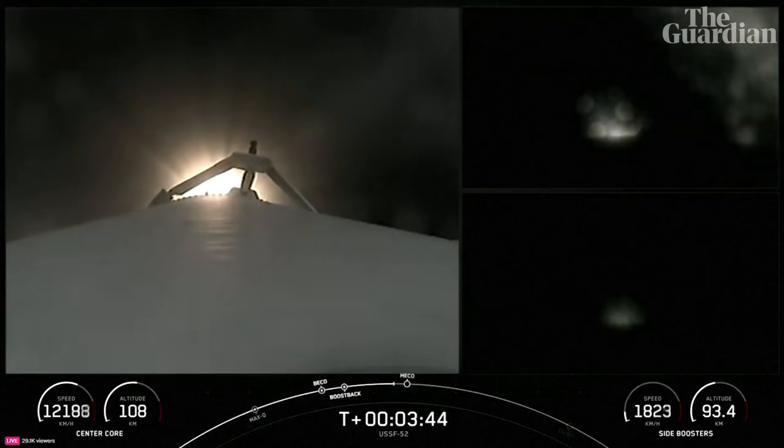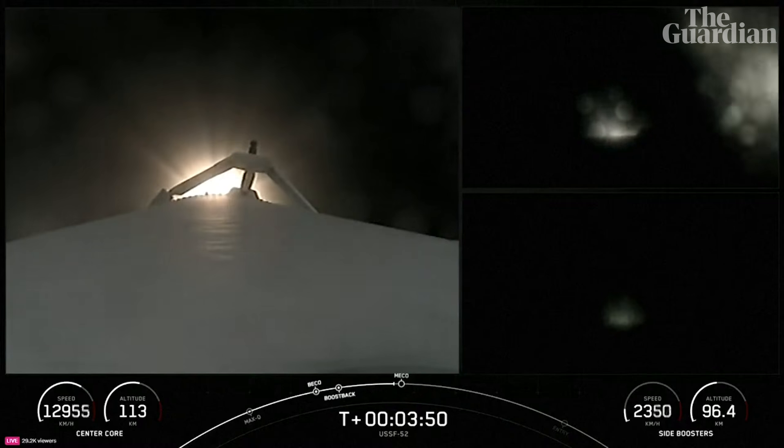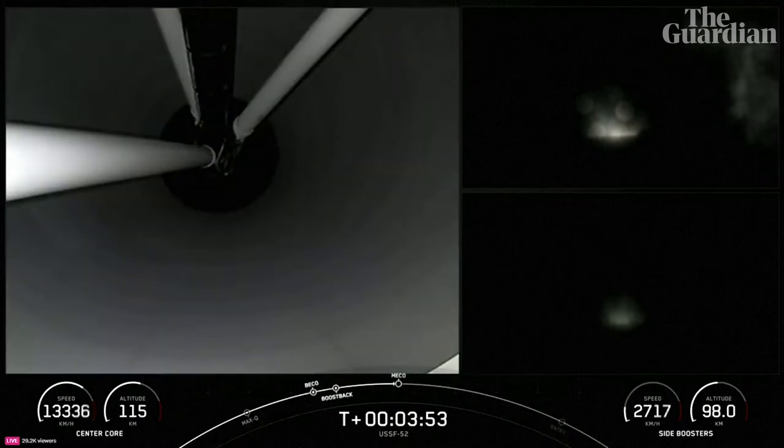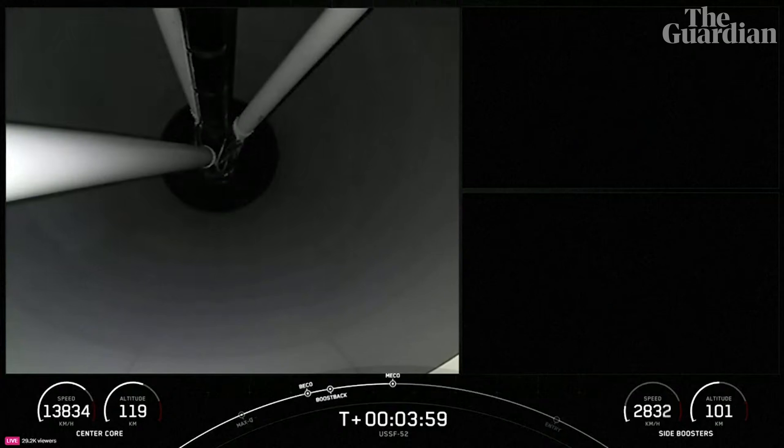But we will be following the side boosters back to land, so you can continue to stay tuned for that. We're coming up on the conclusion of the side boosters burn. Booster bootstrap shut down. Stage separation confirmed.